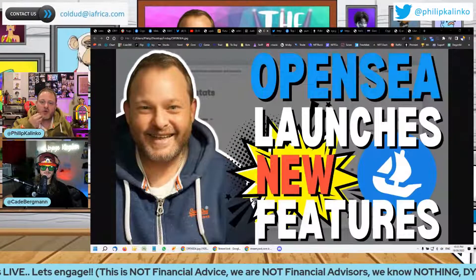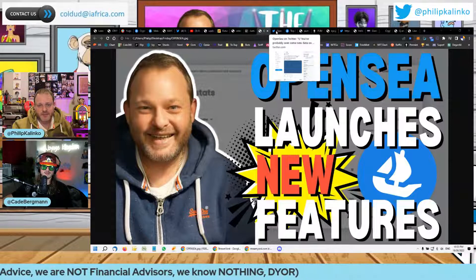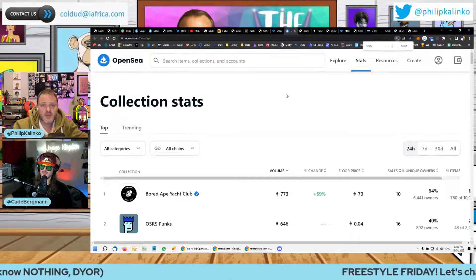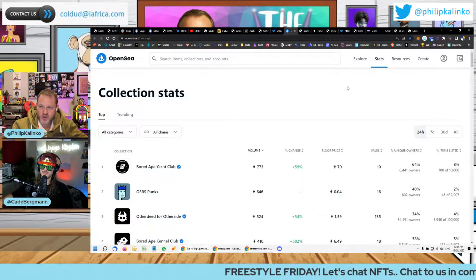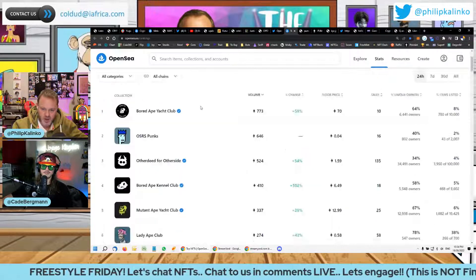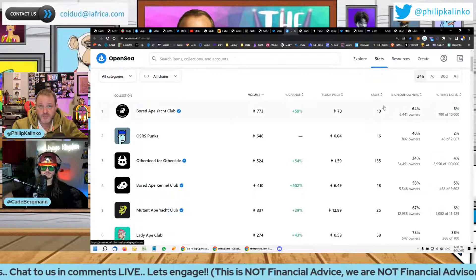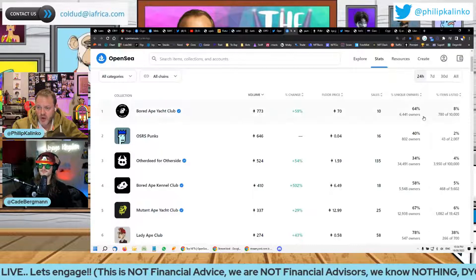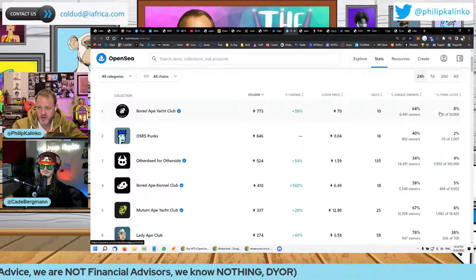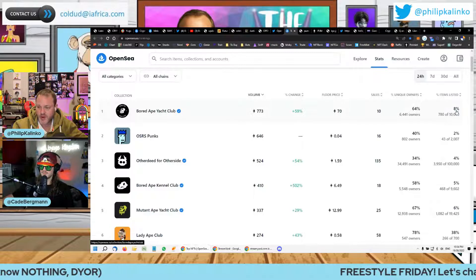Did you see this? OpenSea launched a couple of new features on the collection page. On the ranking page here, let me just make it a bit smaller. So if you look when you go to stats and rankings, when you look at 24-hour volume, what they've added here is number of sales. That might have always been there. Unique owners, which was not there before — 64%, it works it out for you. And percentage of items listed.